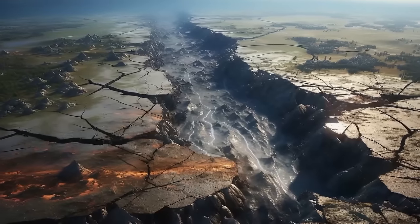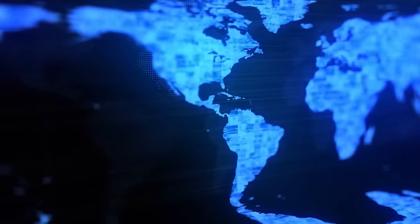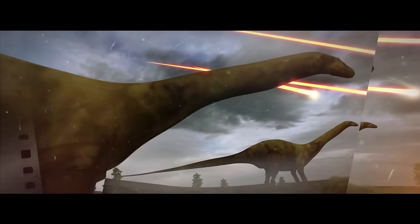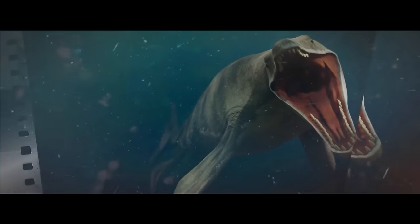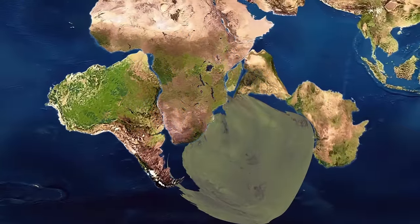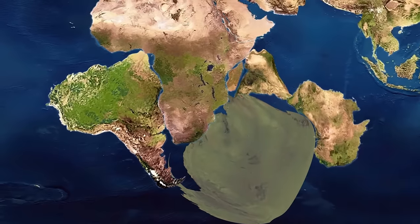The future split of Africa into two parts might sound dramatic, but it wouldn't be unnatural. The last time this happened was during the Jurassic period — the world of dinosaurs had a different shape than the one we're familiar with today. There was a supercontinent called Gondwana, which included today's South America, Antarctica, India, Africa, Arabia, Madagascar, and Australia.